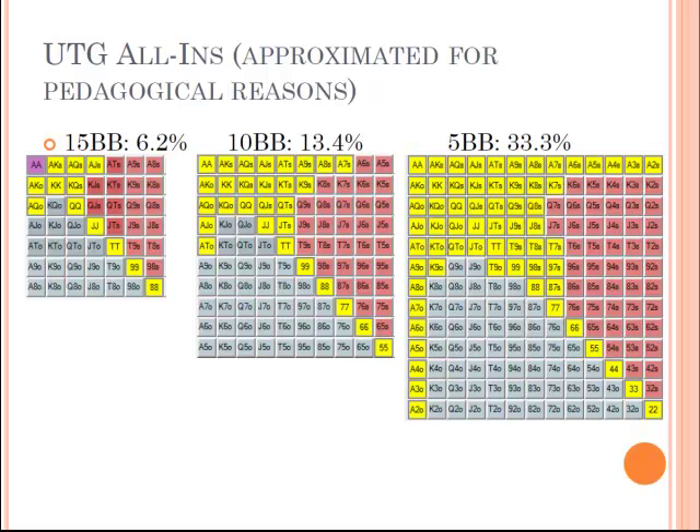Now that we know the chances certain hands have against each other all-in preflop, what hands do we choose to go all-in with? You should start going all-in if you have 15 big blinds or less. If you have as high as 15 big blinds, I recommend going all-in with exactly the hands I said you could open with if everyone folds to you — the same hands you could raise to 2.25 big blinds from under the gun. If you have 15 big blinds, this is the same set of hands you can profitably go all-in with.